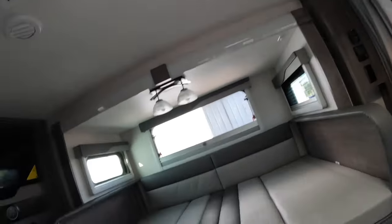I didn't show you the pull-out doors. You've got two good-sized pull-out doors there. Now let's do the kitchen.